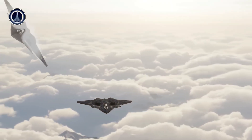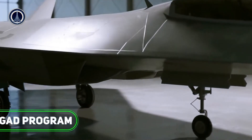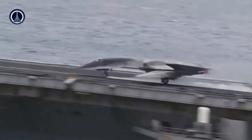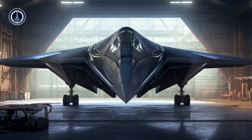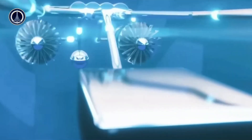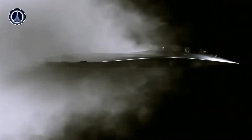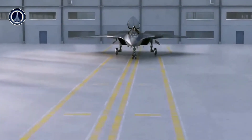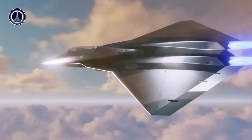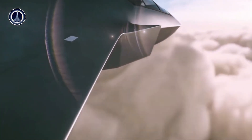Although the X-44 Manta is still at the concept stage, many believe that this design has great potential for future applications. Removing the tail not only makes the aircraft more aerodynamic but also reduces air resistance, meaning the plane can fly faster with higher fuel efficiency. Without a tail, aircraft are also harder to detect by radar — especially important in military aviation where stealth is one of the most critical aspects. A tailless aircraft like the X-44 Manta could be a big step towards a new generation of fighters that are harder to track by modern air defense systems.